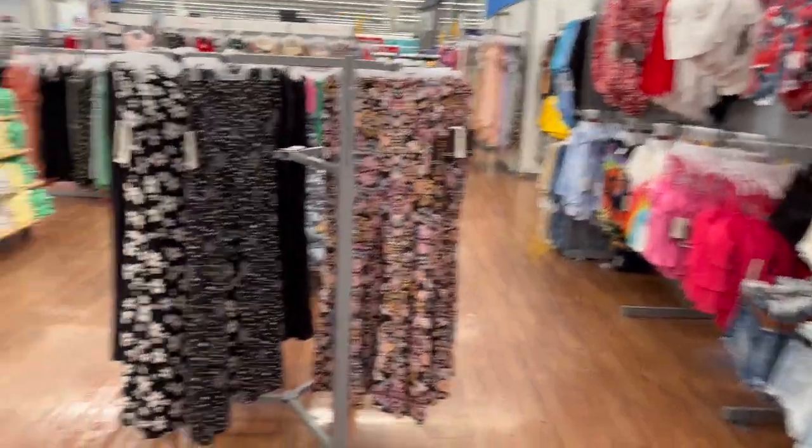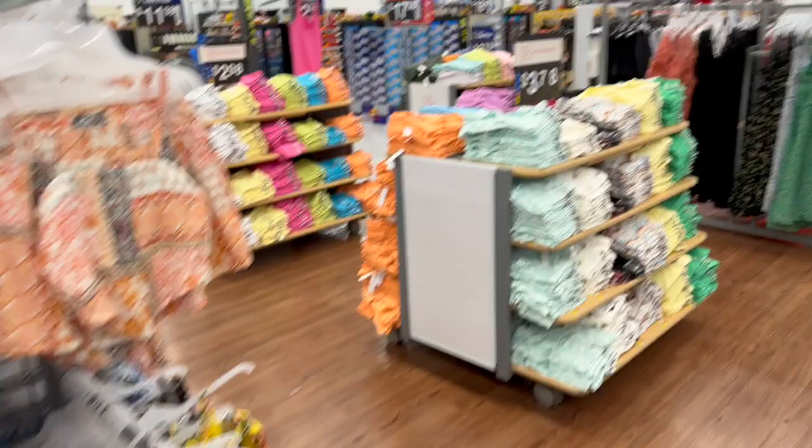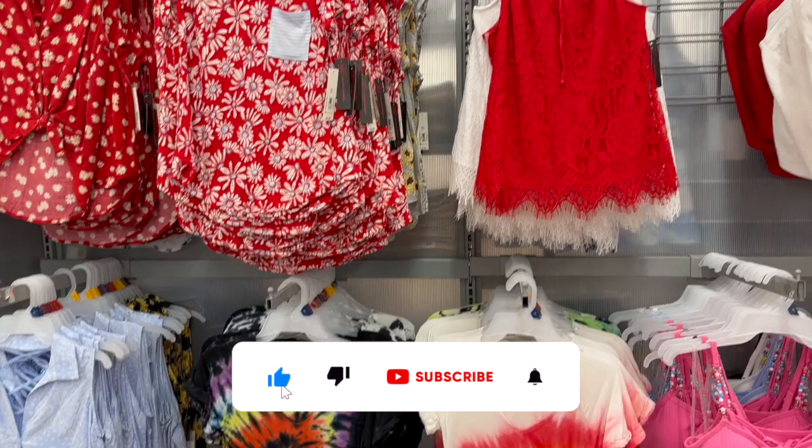Welcome to this Walmart clearance shop with me! If you are new to my channel, please consider hitting that like, subscribe, and notification bell so you never miss an episode. Inside Walmart we're going to take a look and see if we can find any hidden gems and some clearance markdowns.